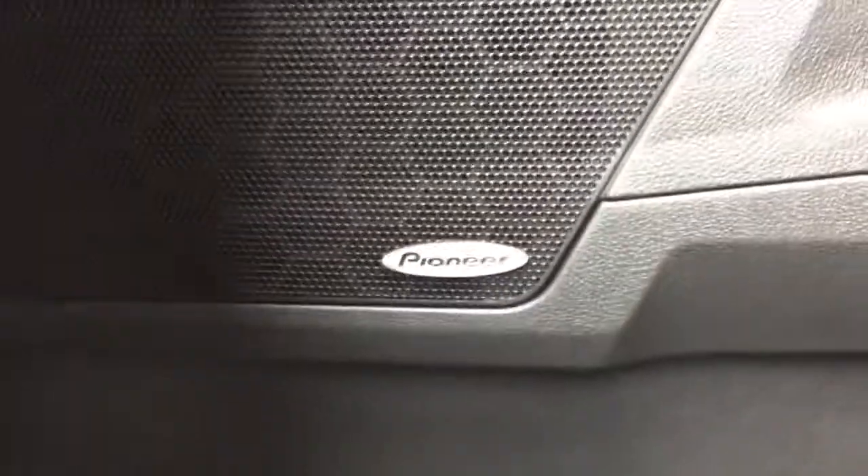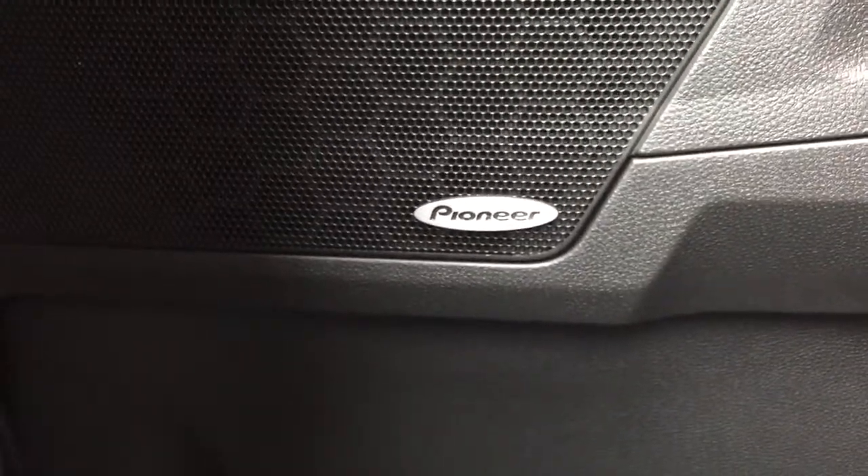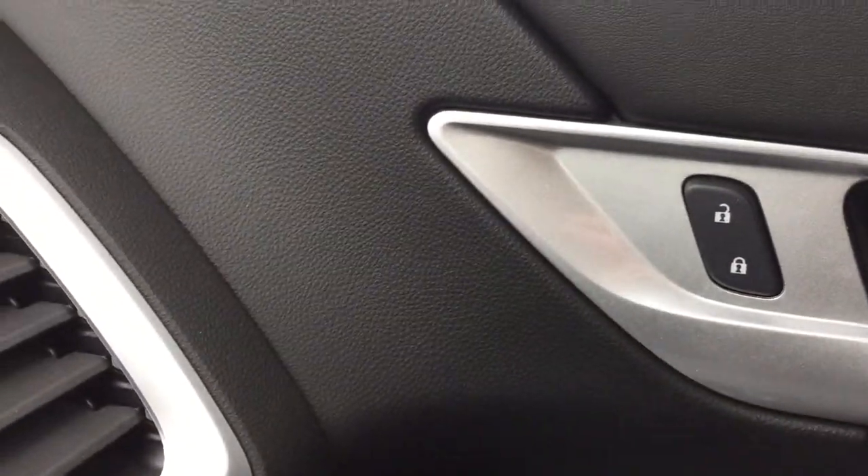Looking now to the passenger side, there is a glove box just down here with plenty of storage space, and of course some storage space on the passenger side door. Once again these premium Pioneer speakers make the music sound great in this car, and of course we have the power window controls and power lock and unlock.